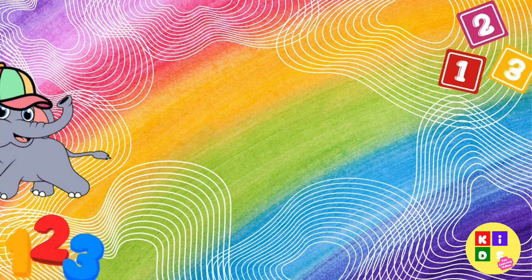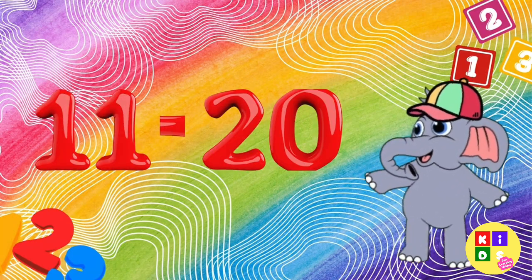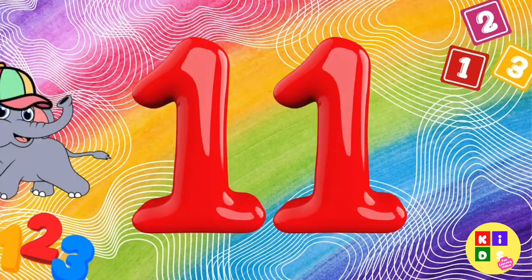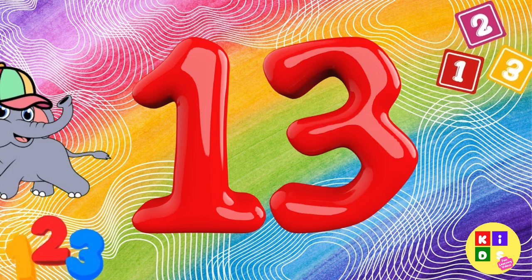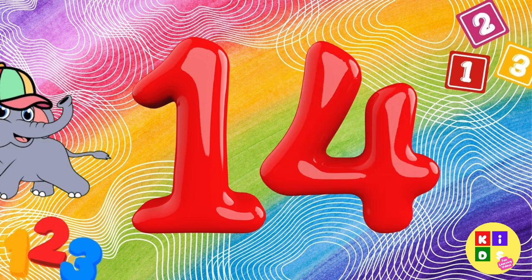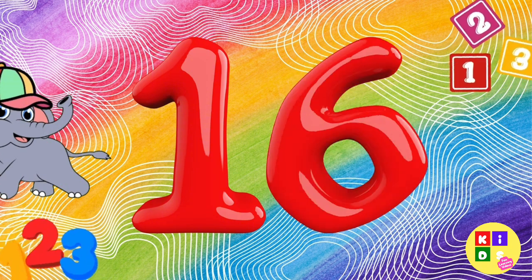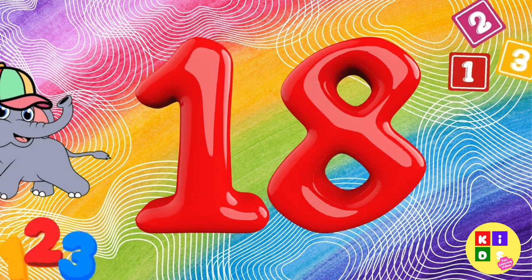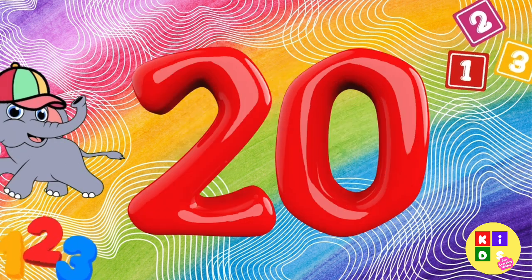Great job. Let's keep going. Now, let's count from 11 to 20. Follow along: 11, 12, 13, 14, 15, 16, 17, 18, 19, 20.